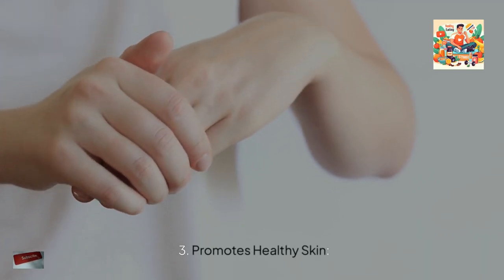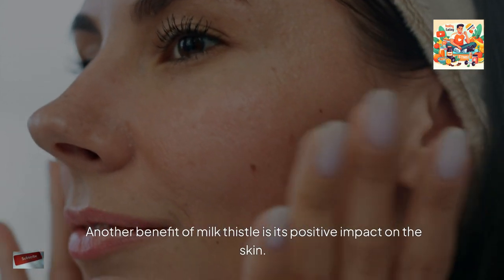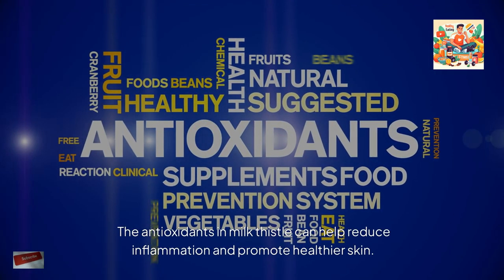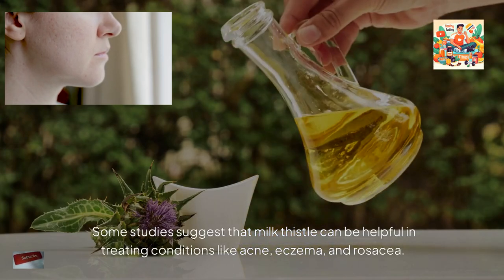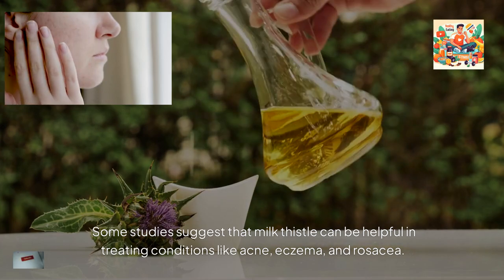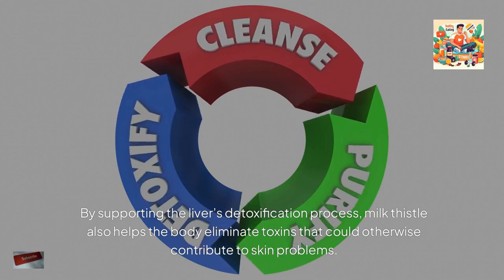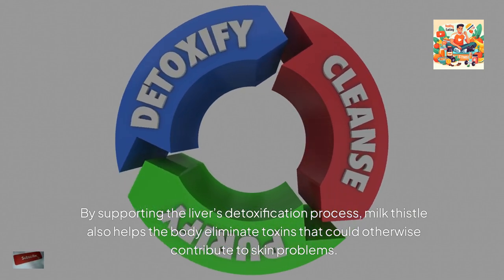Another benefit of milk thistle is its positive impact on the skin. The antioxidants in milk thistle can help reduce inflammation and promote healthier skin. Some studies suggest that milk thistle can be helpful in treating conditions like acne, eczema, and rosacea. By supporting the liver's detoxification process, milk thistle also helps the body eliminate toxins that could otherwise contribute to skin problems.